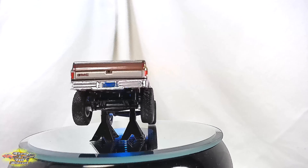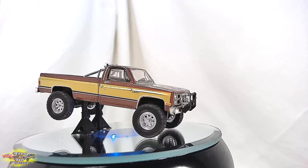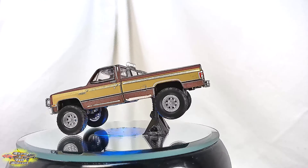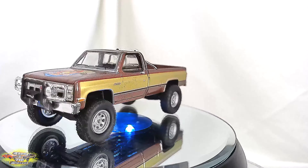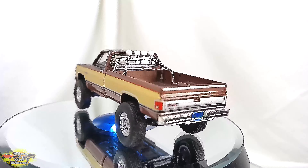Equipped with a potent V8 engine, the Sierra GMC effortlessly navigated the challenging terrains of Hollywood stunts, seamlessly blending performance and reliability. As Colt Seaver's trusty companion, this truck became an indelible symbol of adventure, embodying the show's action-packed ethos while capturing the essence of an era enamored with raw power and timeless style.